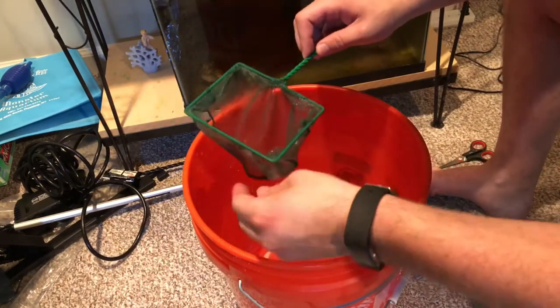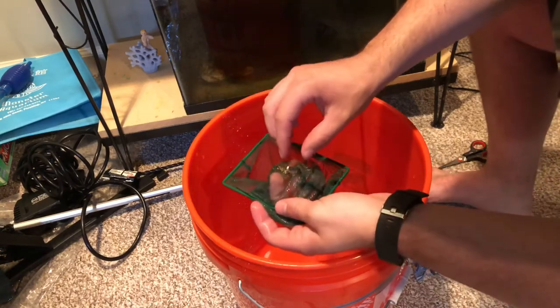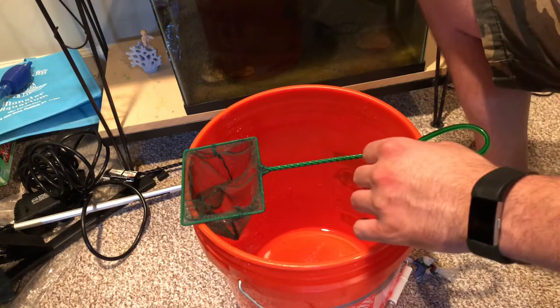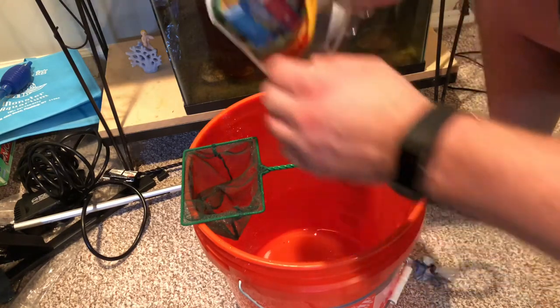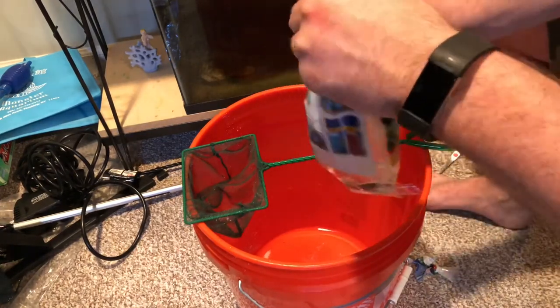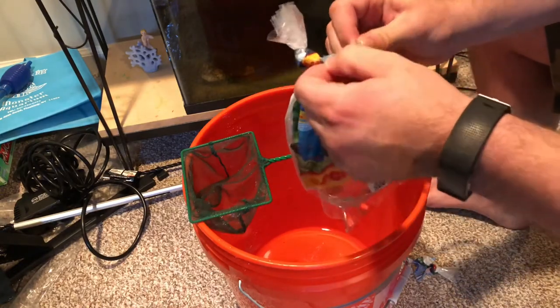One down, three more bags to go. I just want to get this little sponge out of here. A lot of places, if you order online, will put that little sponge in there just to keep biological filtration going, so you don't screw anything up. But I'll cut the video off here and I'll show you in the next clip how the fish are doing actually in the tanks tomorrow. See you guys tomorrow.